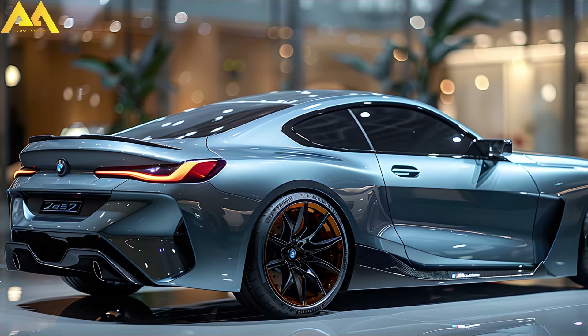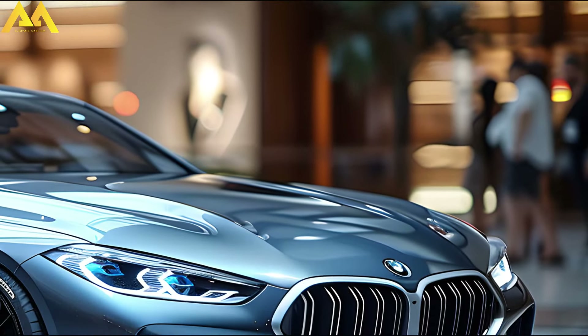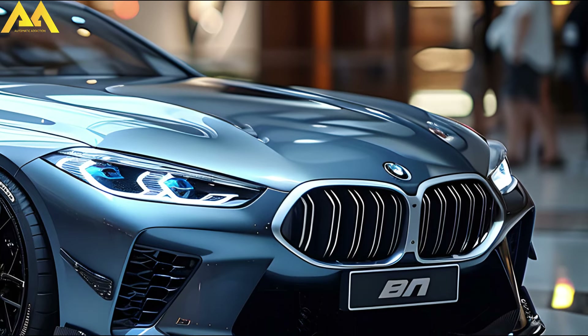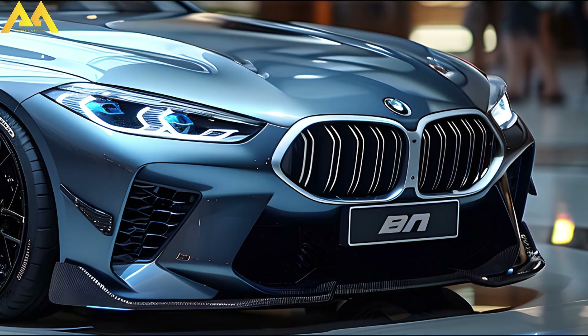The basic shell remains unchanged for 2025, however there are several new finishes available. Vegas Red Metallic and Skyscraper Gray Metallic join the list of glossy finishes, while Frozen Pure Gray Metallic and Frozen Portimao Blue II join the matte lineup. There is also a new 19-inch wheel available.